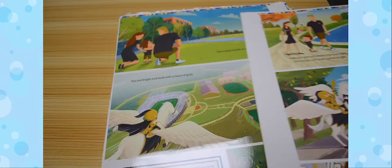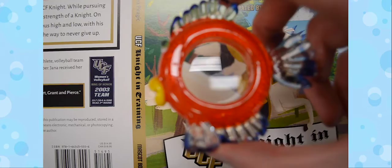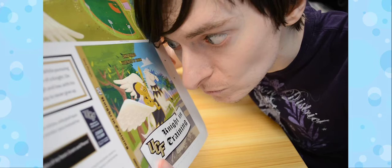Once everything is approved, everything is ready to be sent to the printer. The printer then mails us copies of what the pages and cover will look like when printed. These are called proofs. We will look at these copies meticulously to make sure everything is perfect before declaring the layout ready to be printed into a book.